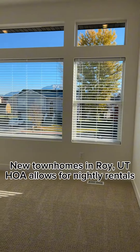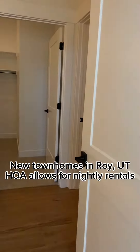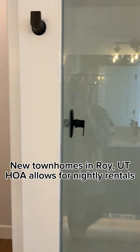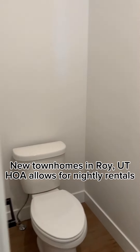But one of the things I did want to talk about is that the HOA does allow for nightly rentals. So if you are an investor and you're looking for a nightly rental space, this might be a great option for you.